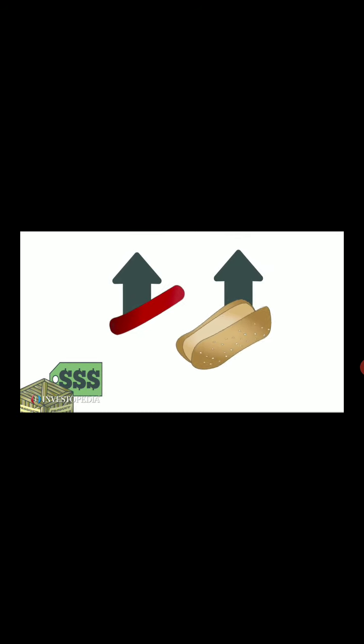A product can drive demand for another product if they are complements. For example, when the demand for hot dogs rises, there will be more demand for hot dog buns.